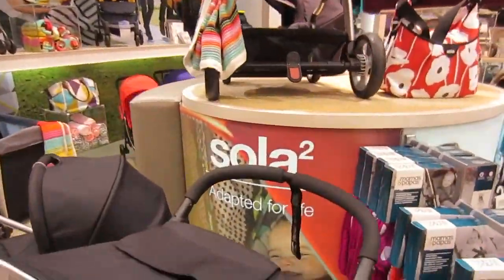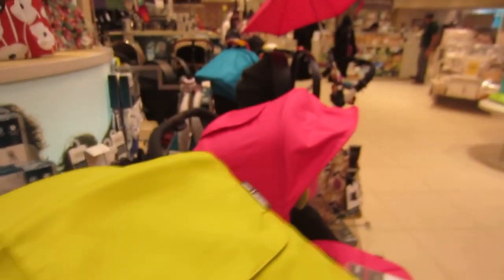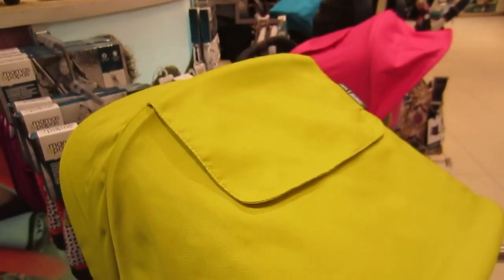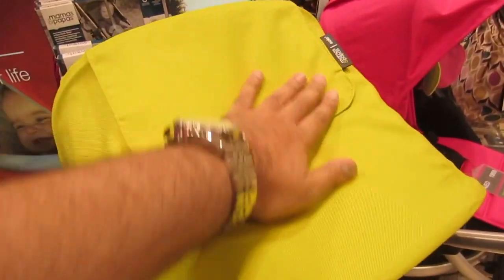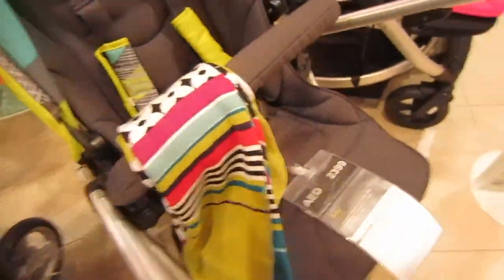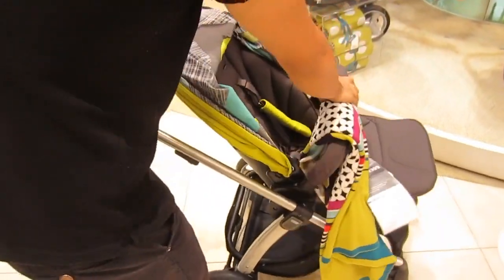So here it is — this is the model we're going for. This is the Solar Tube by Mamas and Papas, and this is the particular stroller we're going to get in this color. It's kind of a lime green. We had either lime green, pink, or black to choose from, so not really much in terms of color. We wanted to get something unisex, so people will probably be able to figure it out. We'll get a demo to show you guys.